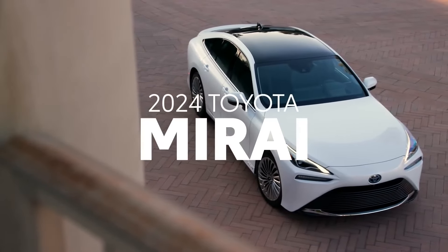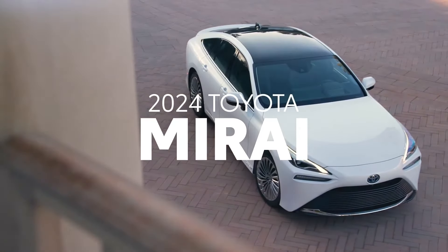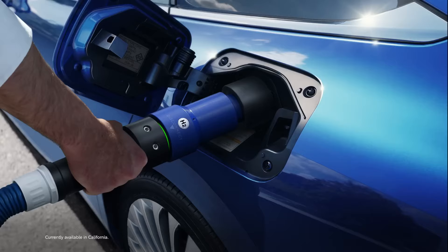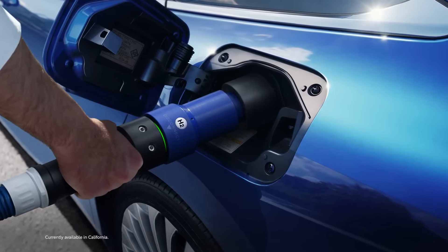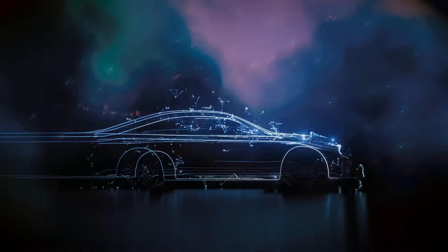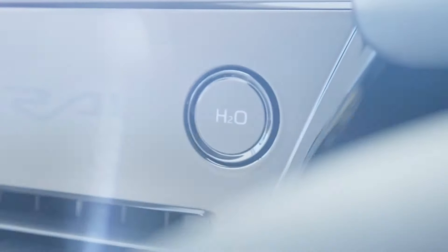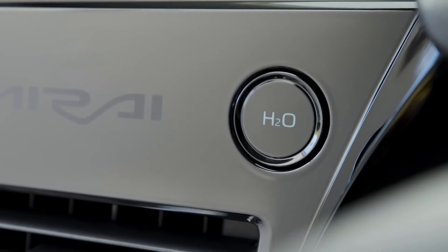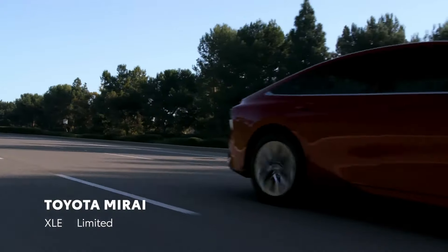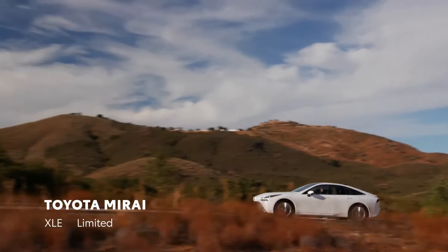Toyota Mirai is the result of pushing innovation to the limit. It offers a smooth response similar to a battery electric vehicle and the shorter fueling time similar to a gas-powered vehicle, all while emitting only water. For 2024, Toyota Mirai Fuel Cell Electric Vehicle returns, boasting advanced technologies and two generously equipped grades, both of which take fuel cell electrified driving to the next level.